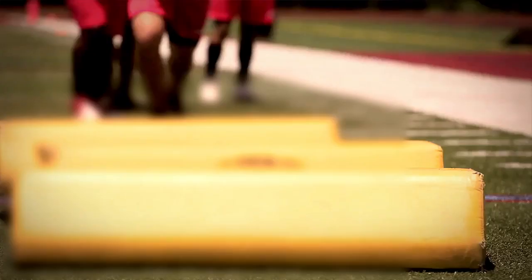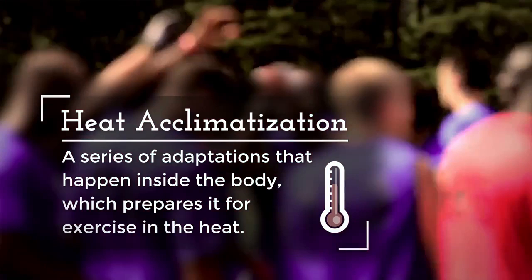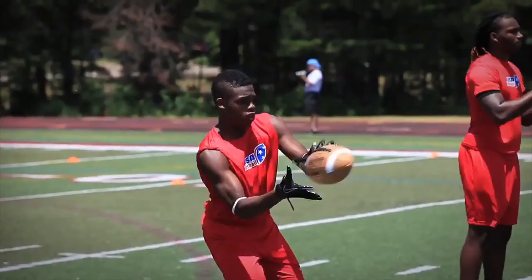The first risk factor we will discuss today is heat acclimatization. Heat acclimatization is a series of adaptations that happen inside the body, which prepares it for exercise in the heat. It helps the body maintain a lower temperature and heart rate during exercise, enhances sweating rates, allows the body to store more water, and allows the athlete to stay cooler and safer during physical activity.